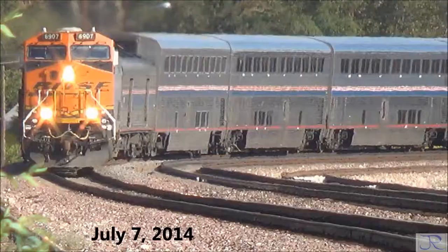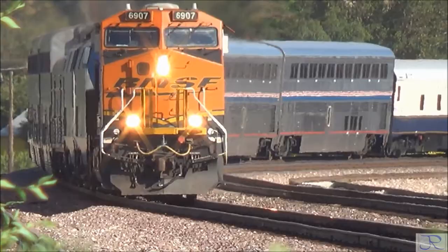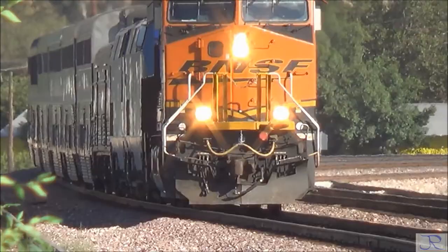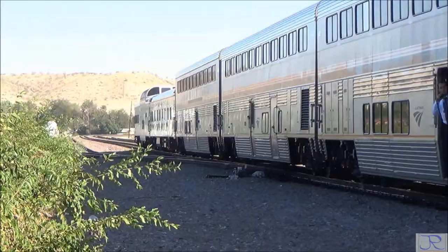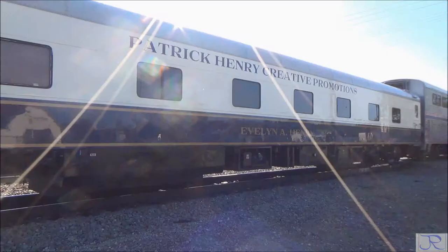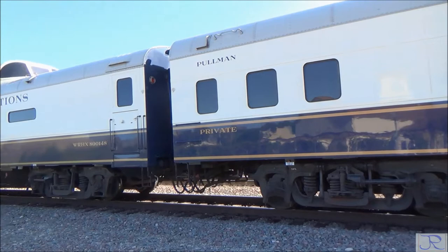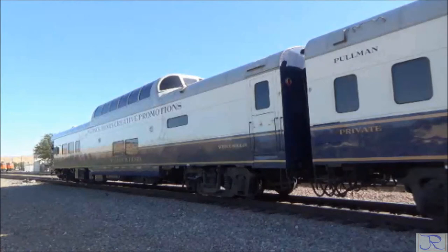Watching this Southwest Chief train through my camera viewfinder, I was surprised to see a two-car set on the back end. The two-car set is now used for charters. The front car is the Evelyn A. Henry, built in 1954 for the Union Pacific, and has six double bedrooms. The rear car is the Warren R. Henry, built in 1955, also for the Union Pacific. It has a dome for viewing, a dining room and lounge, and a rear open platform.